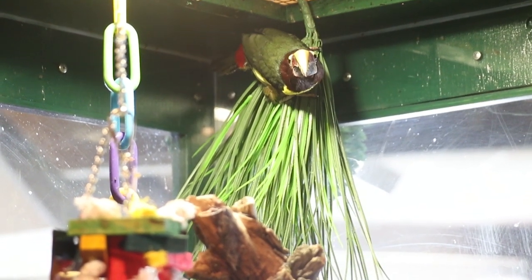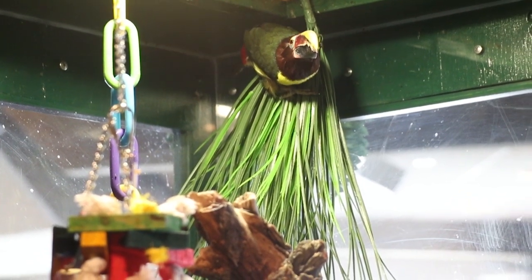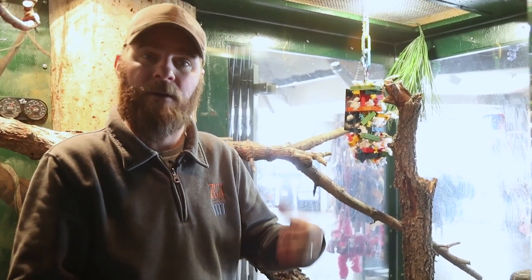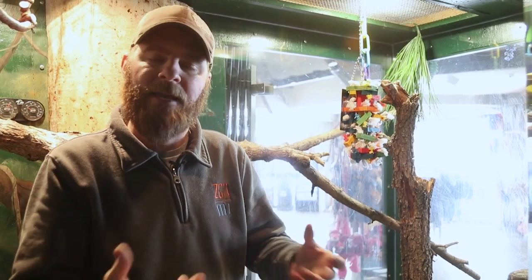What's neat about the Arasari beak is it's serrated, kind of like the edge of a steak knife. They actually have that serration to help them grip onto fruit so it doesn't drop on the forest floor and make them susceptible to predators. On top of that, they might catch an occasional bug for some protein from time to time as well.